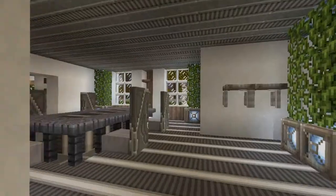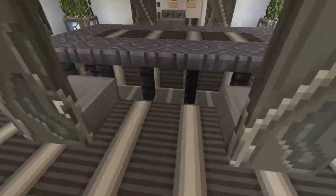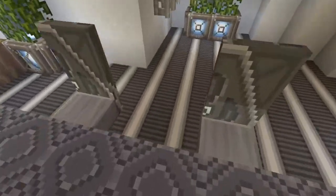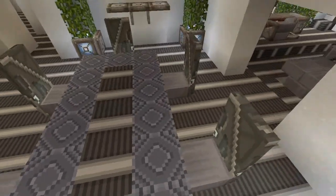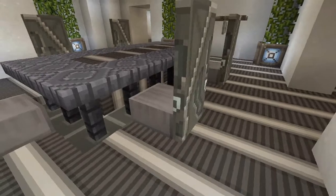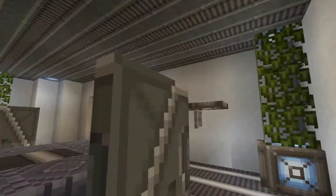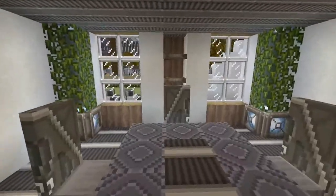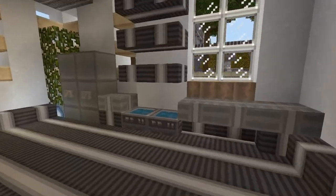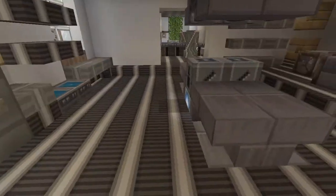Right over here we have the dining room. I actually kind of like how the table looks — I think pistons look really cool. I like the darker color for the table. I think it looks pretty good. But again, the floor is just constant and I just think that butchers the whole interior. The rest doesn't look too bad, but then you see the floor and you're just like, oh.